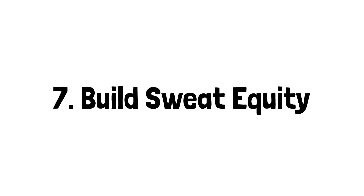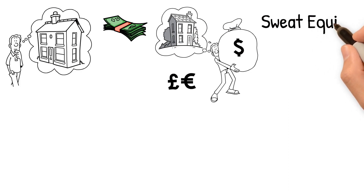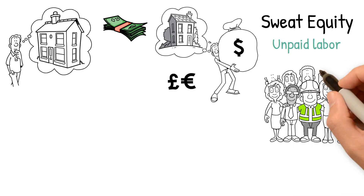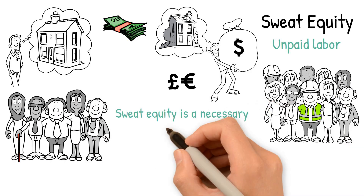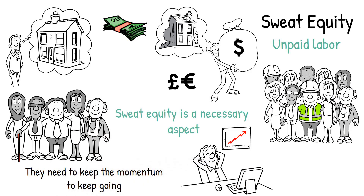Seven: build sweat equity. If you're new to house flipping and have a low budget, you can save yourself some money by building sweat equity. This refers to the unpaid labor you'll put into the project, either in terms of physical labor or mental effort. Many entrepreneurs find that in the beginning, sweat equity is a necessary aspect of building a successful business. It's what gives them the resources they need to keep the momentum going.